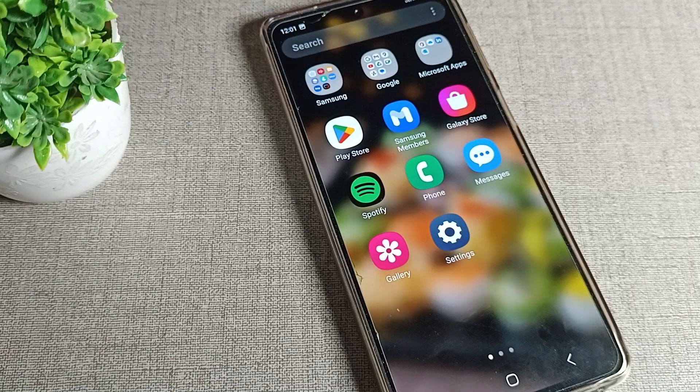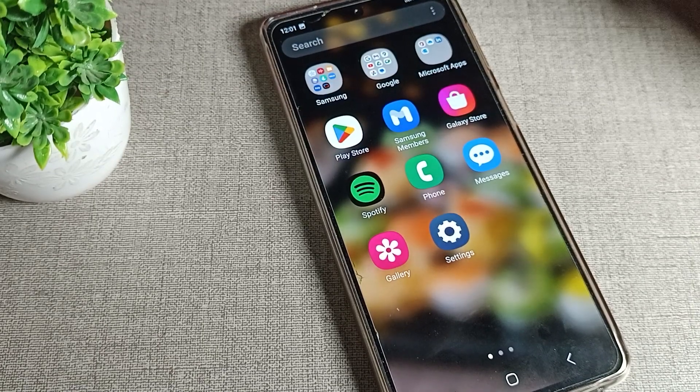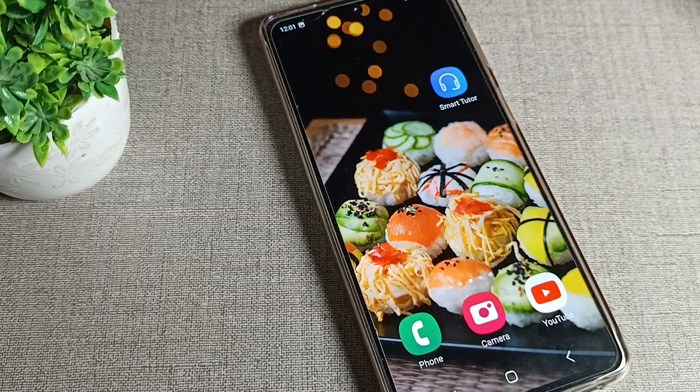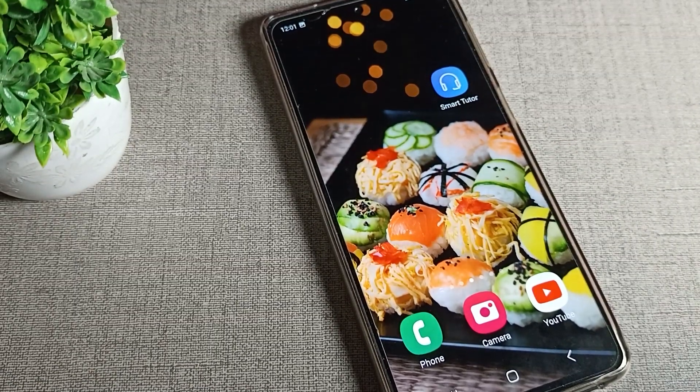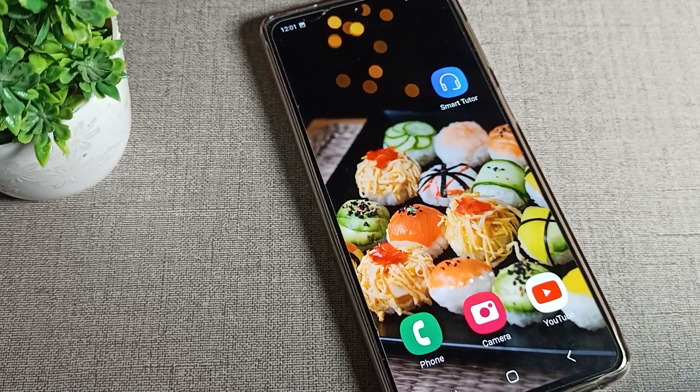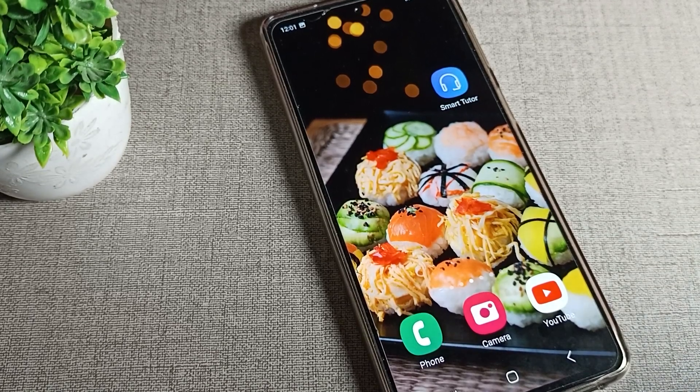Hello friends, welcome back to the video. Today we are going to cover Samsung phone lock screen notifications — how can we turn them on. Today I will show you and tell you in this video.